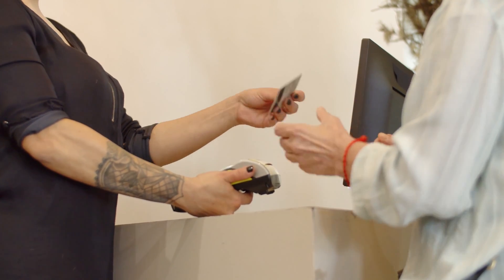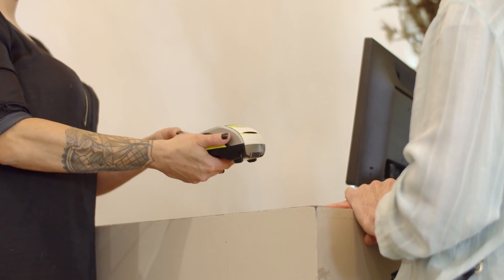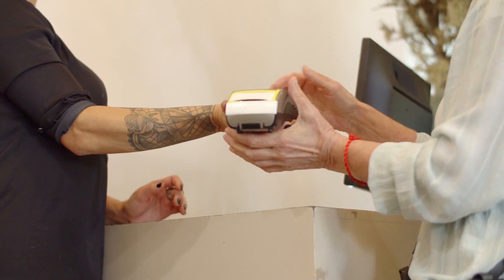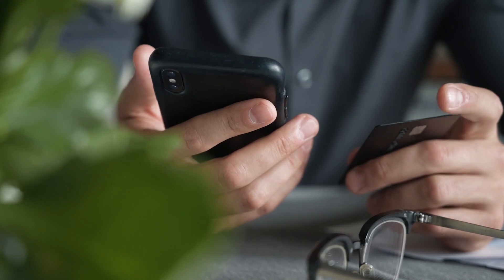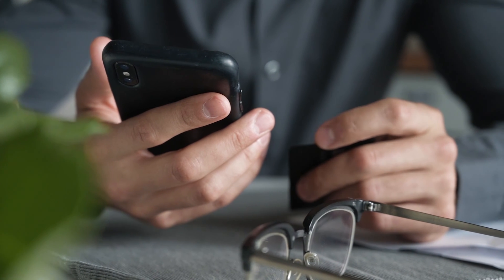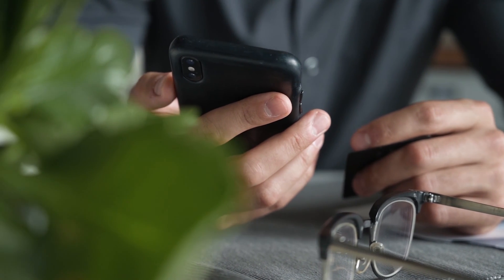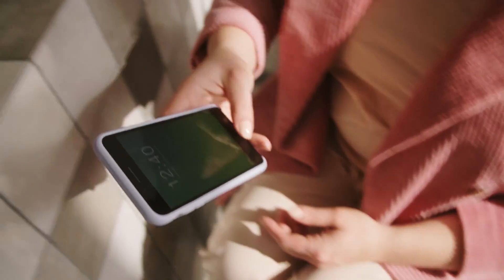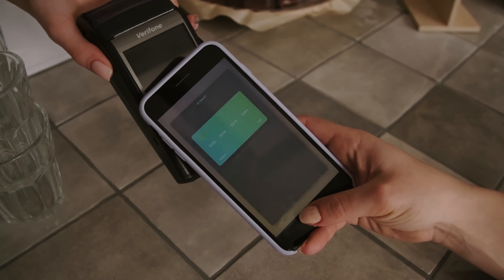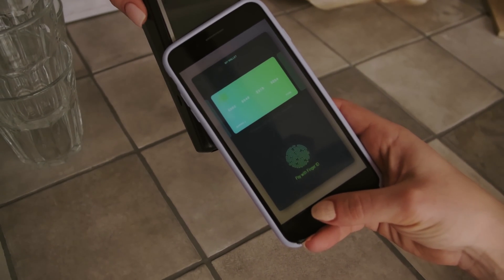Apple Pay transactions are validated using Touch ID or Face ID, ensuring maximum security with minimal effort. Google Pay uses near field communication (NFC) technology, enabling you to pay with a fingerprint or password while keeping your card information secure. Samsung Pay is another widely accepted electronic payment system, incorporating both MST and NFC technologies.